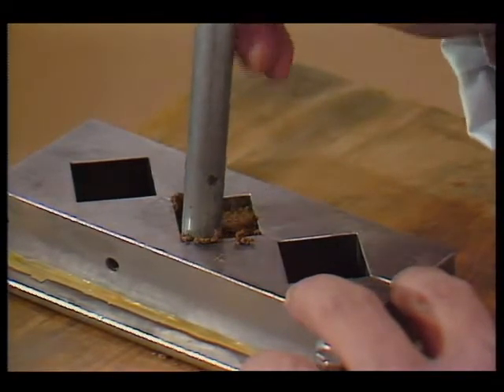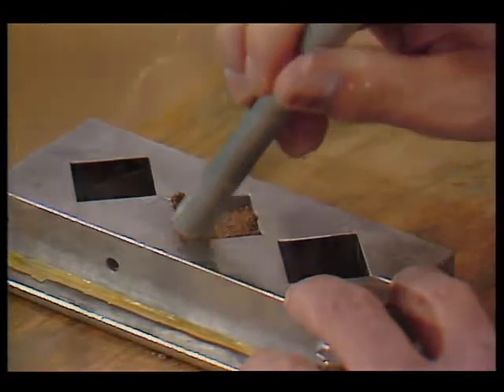If you can make a brick on the moon and you don't have to import the brick from the earth, then you've saved an enormous amount of money by not having to ship the mass through the transportation system. So that's a tremendous incentive for learning to use lunar materials.